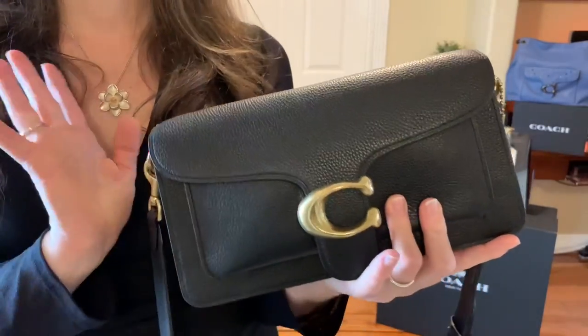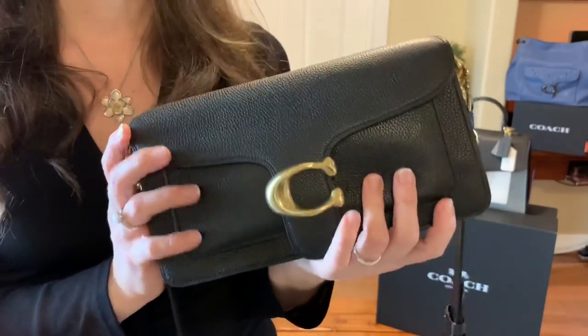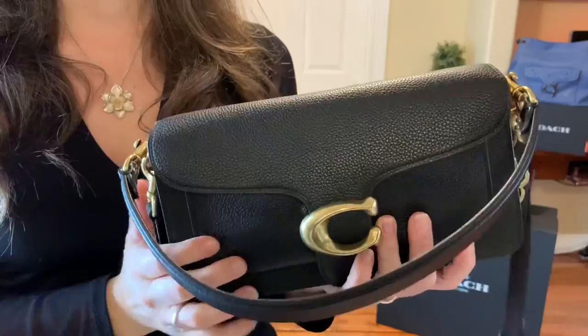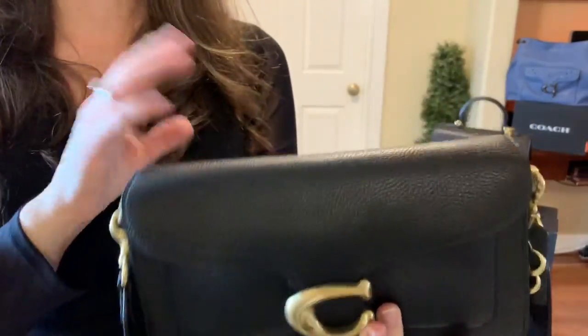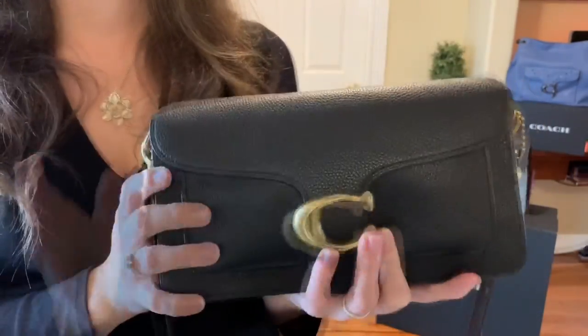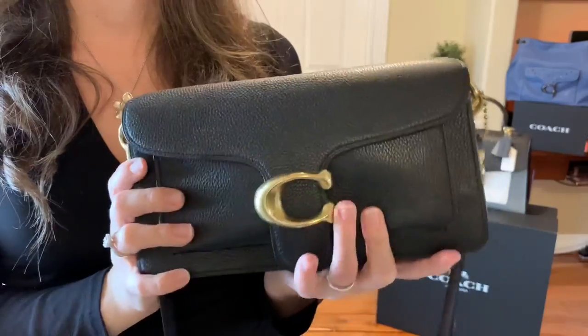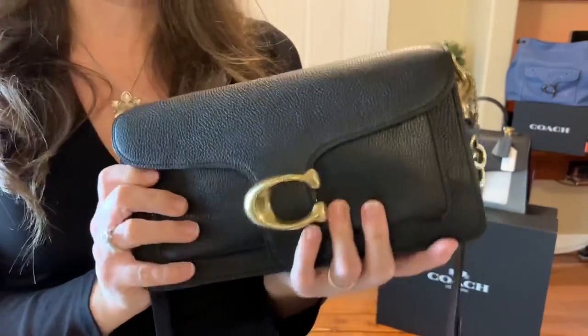This is a bag that will hold the essentials — it is not a kitchen sink type of bag. This is a great evening bag, a great date night bag, great when you're running to the grocery store for five or ten minutes, and if you're out for longer periods crossbody. That's how I've been using it — it's just the most amazing little bag ever.